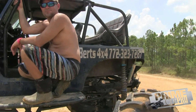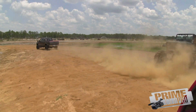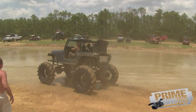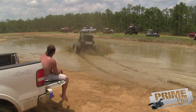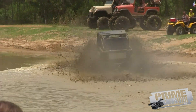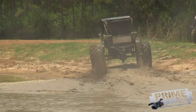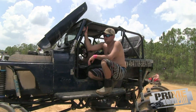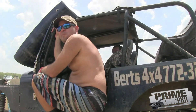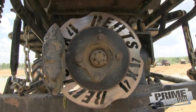We got some good footage of you going through the mud hole earlier.